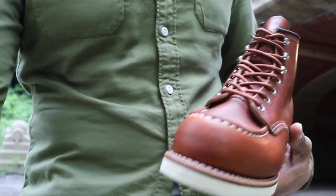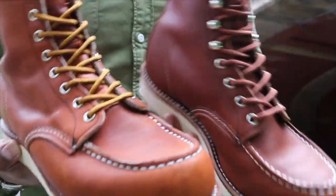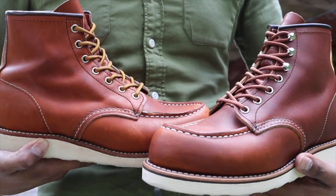There you have it — the comparison. 875 versus 87519.